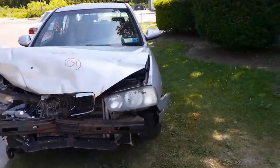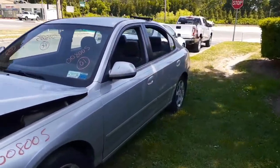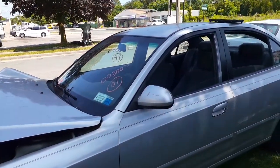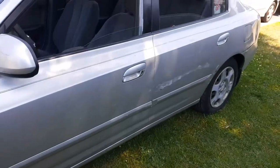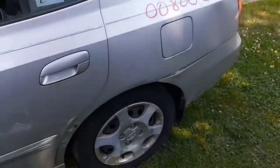You got nothing good on the front at all. Doors are junk, but we do got the window regulators, we do got the glass, we do got the outside mirrors — power heated, silver in color — and the inside door handles. Quarter panels are rotted and damaged on this one.